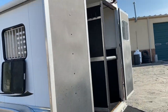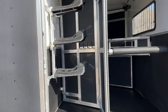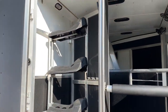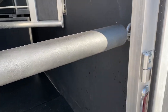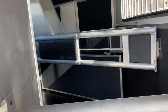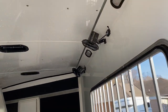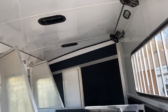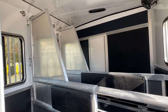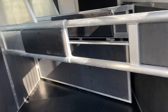It's got 50/50 rear doors and a ramp. Three saddle racks, bridle hooks, and a folding rear tack. Solid butt bar. There are fans — they're not the best quality fans in the world, but they're there. Padded dividers, and the rear divider telescopes in.